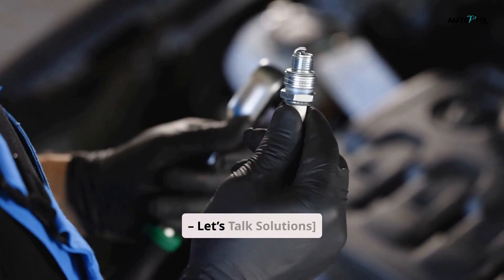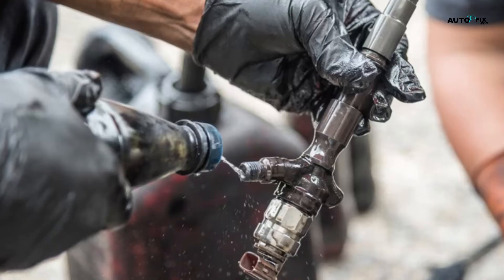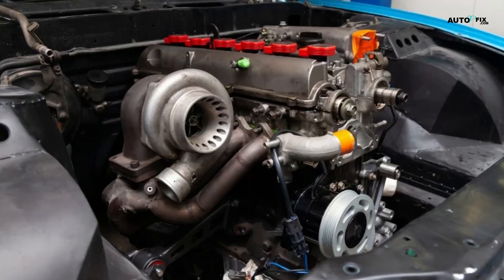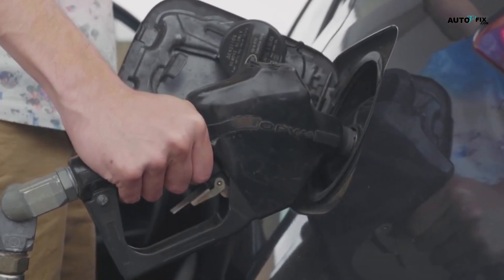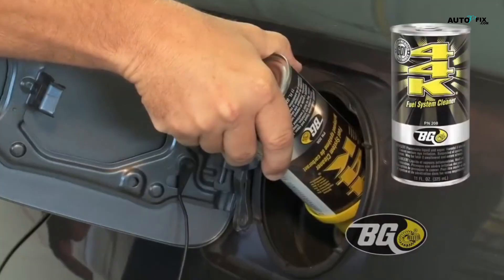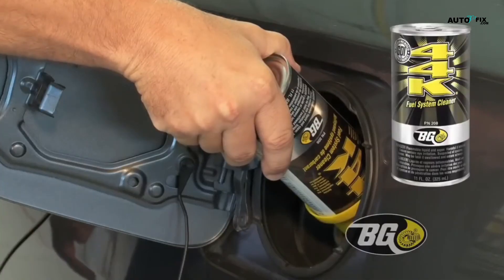How to prevent carbon buildup? Stick to routine maintenance: change your oil on time, replace filters, clean your injectors, check your PCV and EGR systems, and keep an eye on your turbo if you've got one. Use quality fuel — low sulfur, high detergent fuel is best; avoid off-brand stations or old stock fuel. Add fuel additives occasionally — products like BG44K, Techron, or Milex diesel additive can help clean injectors and reduce carbon buildup, especially if used regularly.